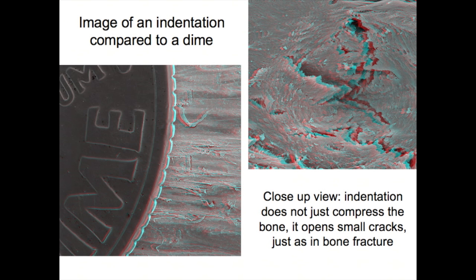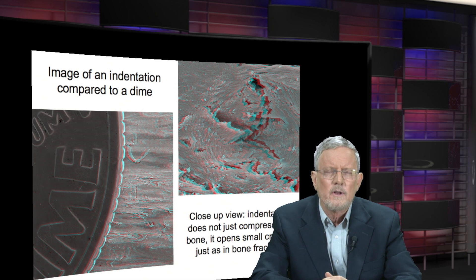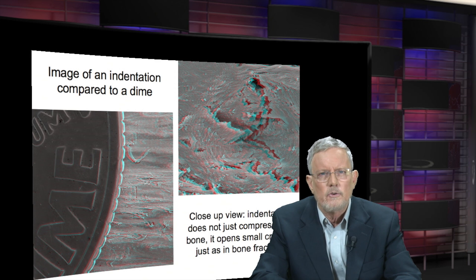Down below you see a colorized view of an indentation made into bone with this instrument. This instrument actually creates microscopic fractures in the bone, but these microscopic fractures are so small that, compared to a dime, you really can hardly even see them. Bone actually just contains all sorts of fractures and voids and blood vessels already, so these extra little fractures are inconsequential for the strength of the bone, but they're enough to give a measurement of the bone's resistance to fracture.